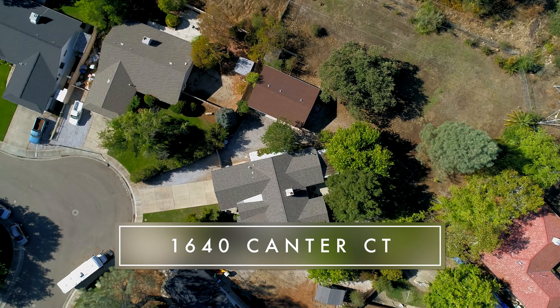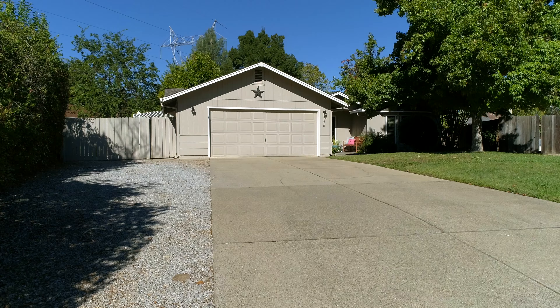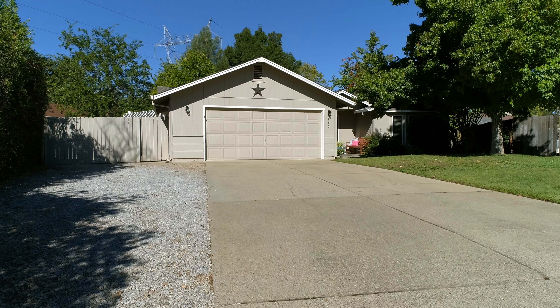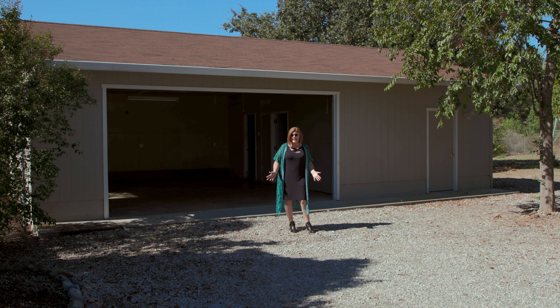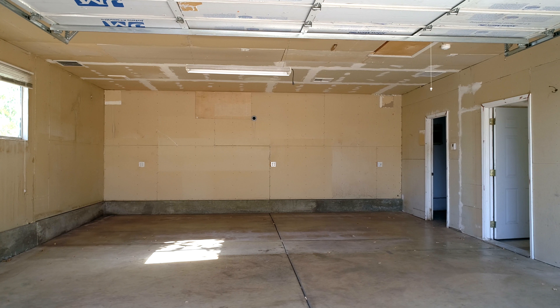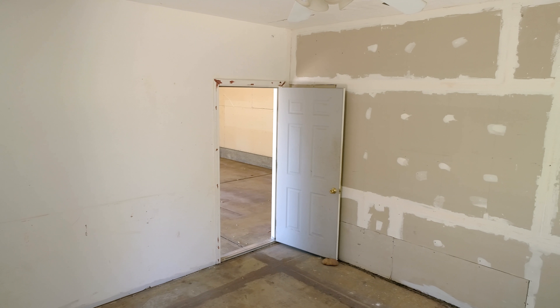Do you know how rare it is to find a home in a convenient subdivision like this on nearly a one-acre lot? It's even more rare to find a massive shop like this with full power and HVAC. It's got a huge two-car garage plus two workrooms — I'm thinking man cave, she shed, maybe an in-law suite.